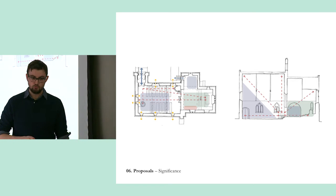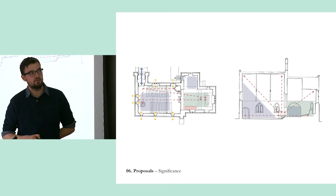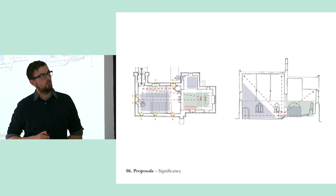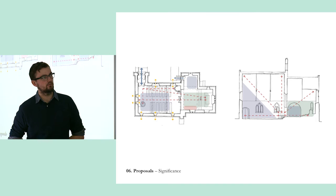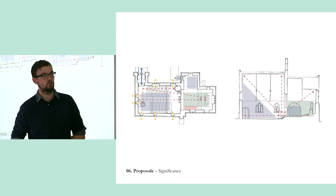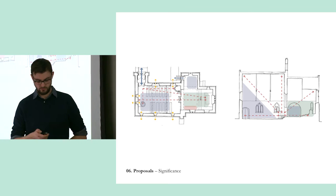Thinking about the church and that rule book — how all churches are different — what are the significant things about our church? We did a little bit of analysis: this is the plan, this is the section. The green is the chancel end we want to keep unaltered, and the blue is the area where we think a pod or pods might reasonably go. We're really interested in the action when you come in through the porch, turn left, and get this killer view up to the east end and the altar. We're very keen that the pod isn't too big, doesn't dominate the nave, and doesn't disturb those views.